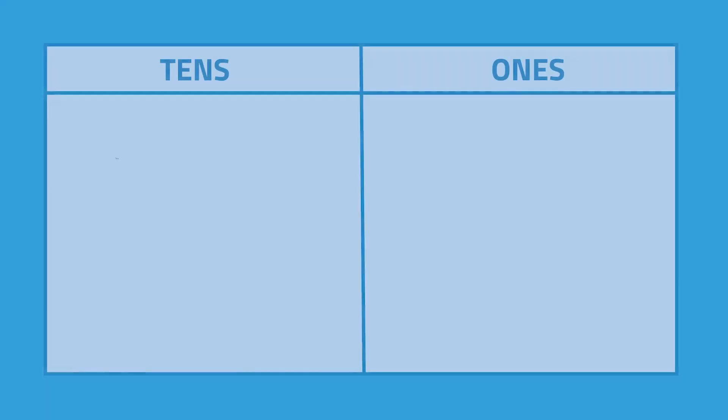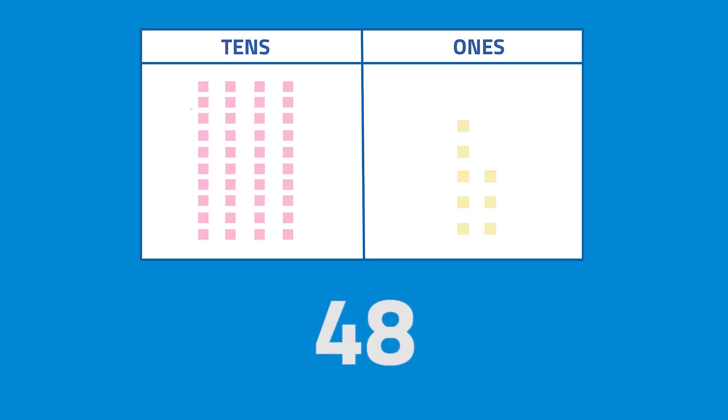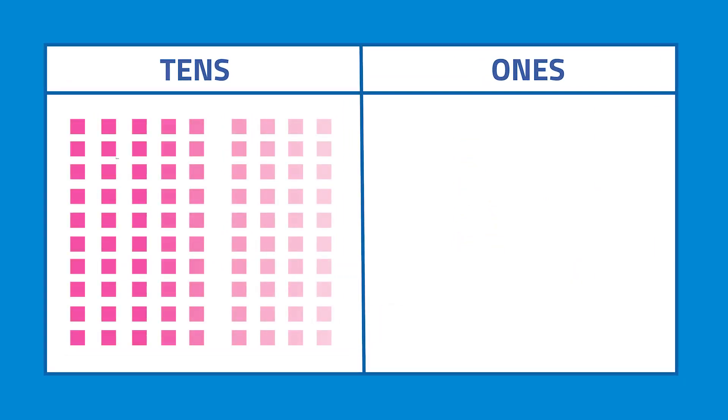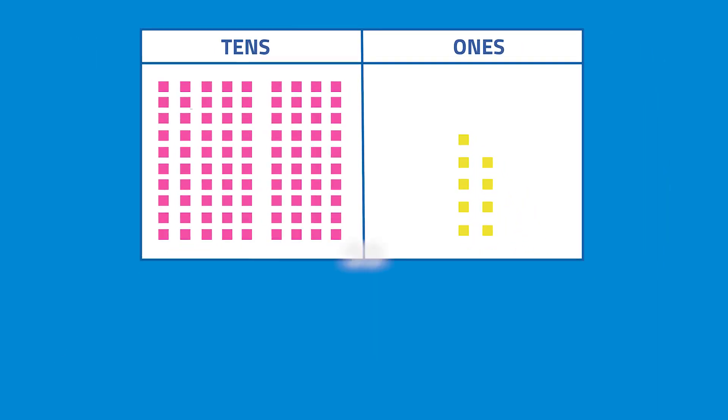Simple, right? Even though there are only 10 different digits to make numbers with — 0, 1, 2, 3, 4, 5, 6, 7, 8, and 9 — we can still make really big numbers using 2 or more digits. Come on, let's try some more! What does 4 tens and 8 ones represent? The answer is 48. What does 9 tens and 9 ones represent? The answer is 99.